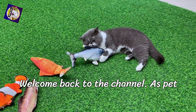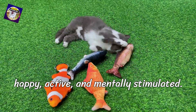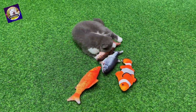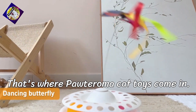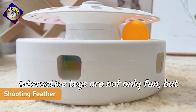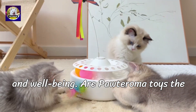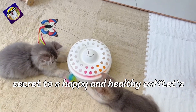Welcome back to the channel. As pet parents, we all want our cats to be happy, active, and mentally stimulated. But with their independent personalities, keeping them entertained can be tough. That's where Poderoma Cat toys come in. I'll show you how these interactive toys are not only fun, but can also contribute to your cat's health and well-being. Are Poderoma toys the secret to a happy and healthy cat? Let's find out.